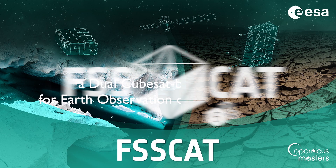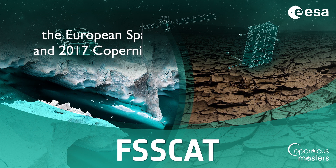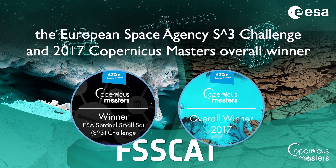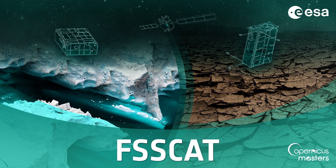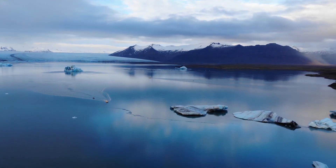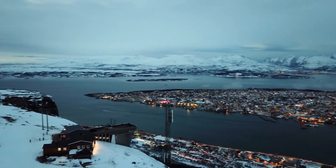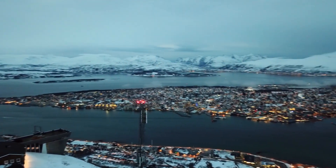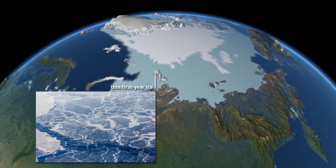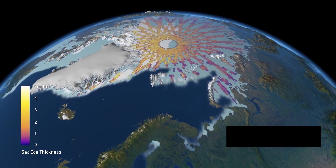FSS-CAT, a dual CubeSat-based mission for Earth observation of the polar regions, and the European Space Agency S3 Challenge and 2017 Copernicus Masters overall winner. What happens in the polar regions has a great impact on the rest of the world's climate, ecology, and also has an economic impact. That is why it is so critical to study the sea ice cover, the sea ice thickness, and the ice type.